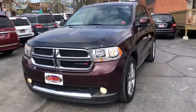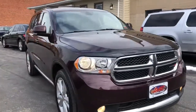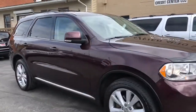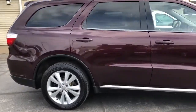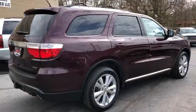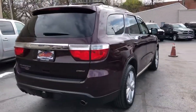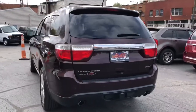Hey folks, we're back. We got a 2012 Dodge Durango Crew Premium Hemi Nav, bucket second row heated, third row seat, trailer tow, factory